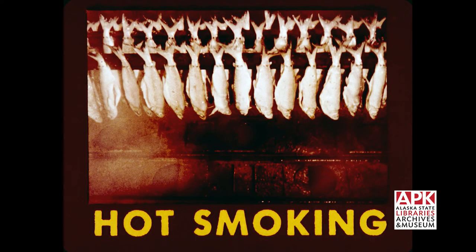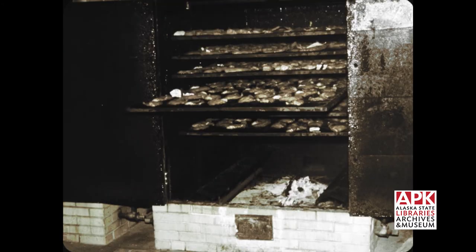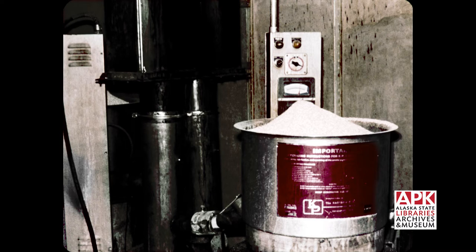Hot smoking or barbecuing is another common processing method. The fish are hung closer to a hotter fire, over 180 degrees Fahrenheit, and as a result are partially or wholly cooked. In this simple smokehouse, a hardwood fire directly below the fish provides both heat and smoke. Another way of producing smoke is the charring of sawdust outside the oven and blowing the smoke inside through a duct.